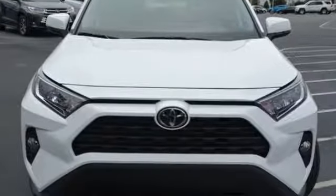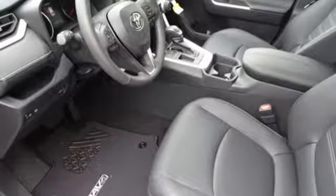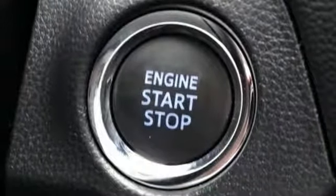It boasts an impressive list of features like these: streaming audio, doors and push-button start proximity key, dual-zone climate control, rear parking sensors, Wi-Fi hotspot, leather steering wheel, inline four-cylinder engine, hands-free liftgate, gas-pressurized shocks, and power-heated mirrors.